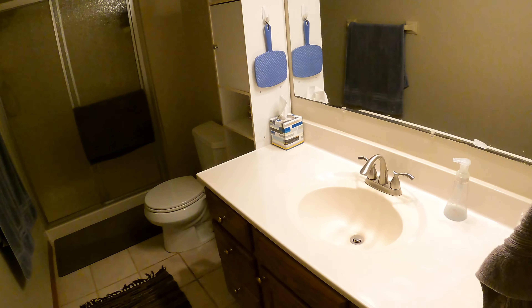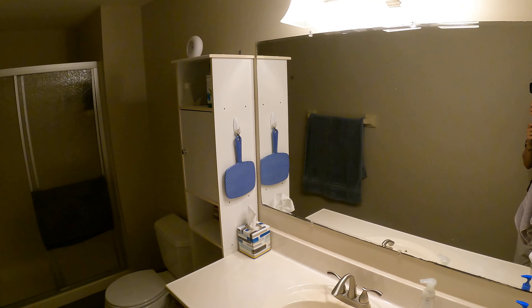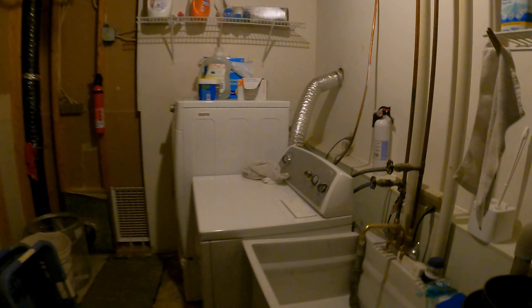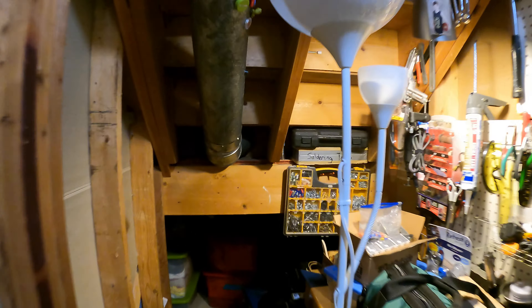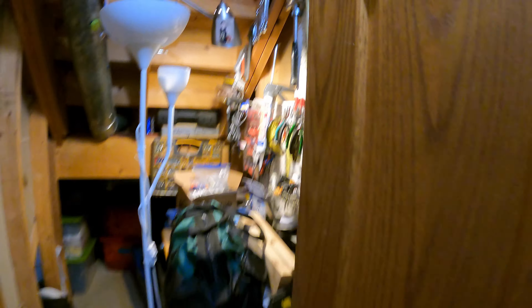Over here we have a second bathroom with a sink vanity, toilet, and stand-up shower in the back. Right across from the bathroom, we have the mechanical and laundry area — washer and dryer, tub, water heater, furnace, and AC. Another linen closet, and down this way we have under-stair storage — quite a bit of it, nice for storing extra things.